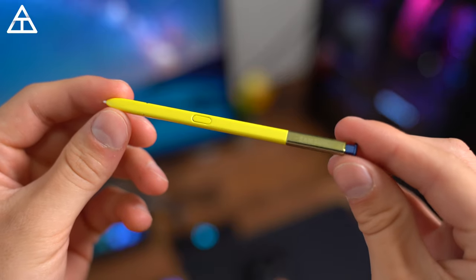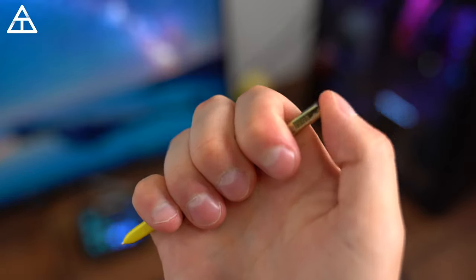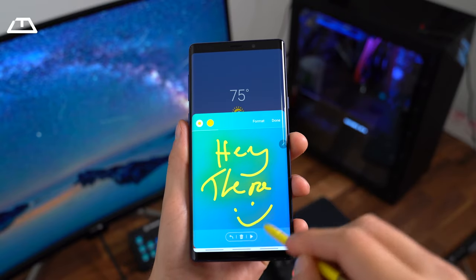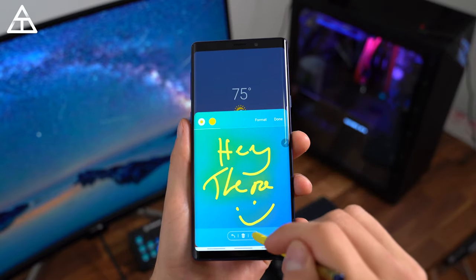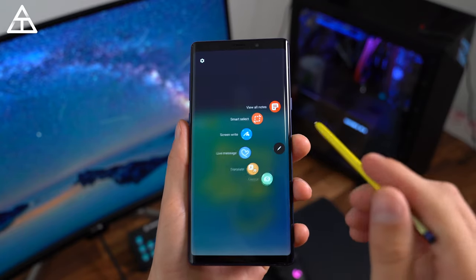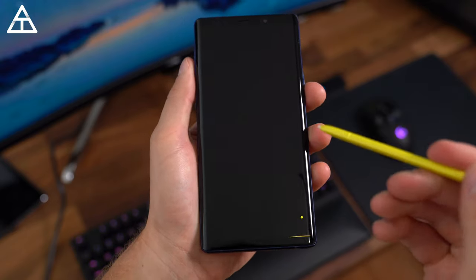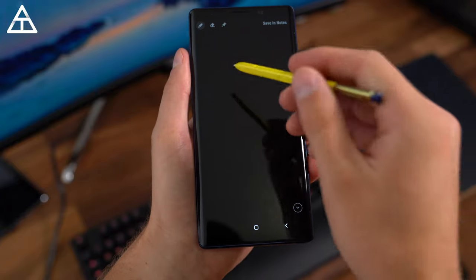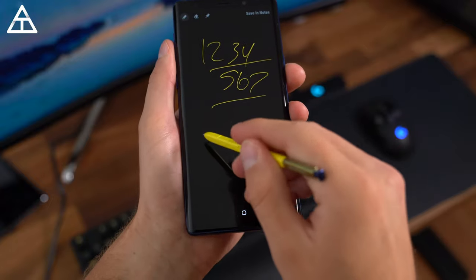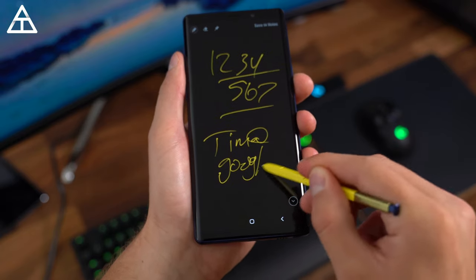With the Note series, you do get an S Pen — pretty much the only phone you can buy with a stylus included — and it's actually very useful. The one thing I find is that I need to actually force myself to remember all the different features that it has, because there are so many different things you can do with it. There's a fairly big learning curve with the S Pen, but after a while it starts to become more and more natural. One thing I use all the time is with the display off, just pulling the pen out and writing myself a quick note, saving it, and putting my phone back in my pocket. It's extremely convenient if I'm writing down an email address, phone number, or just random thoughts throughout the day.